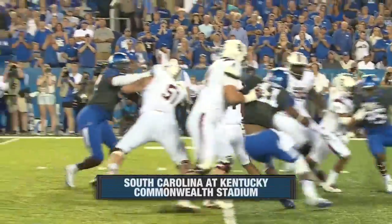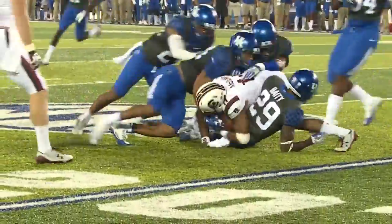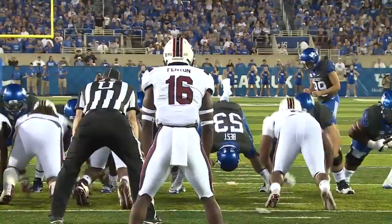Brandon McElwain tucks it and runs it. However, this was on third down and Derrick Beatty says you're not getting a first down. Most of this game early was like this — there's not much going either way.